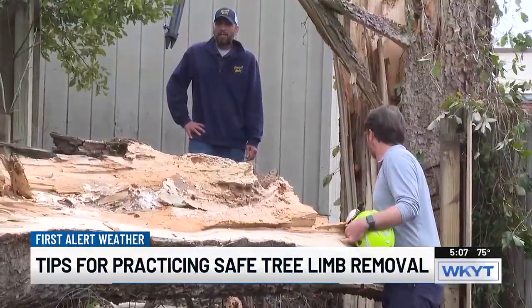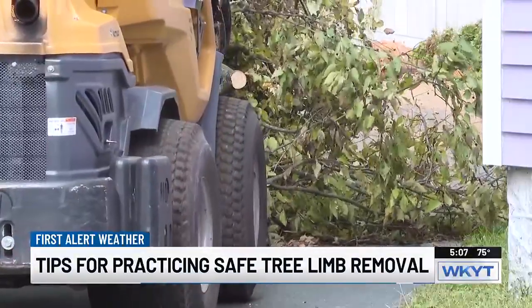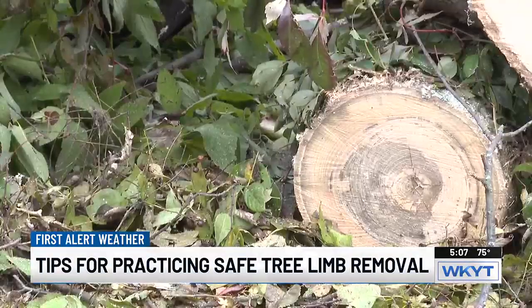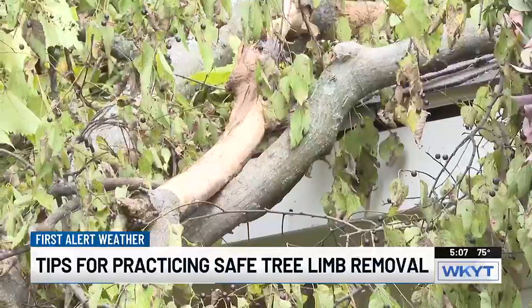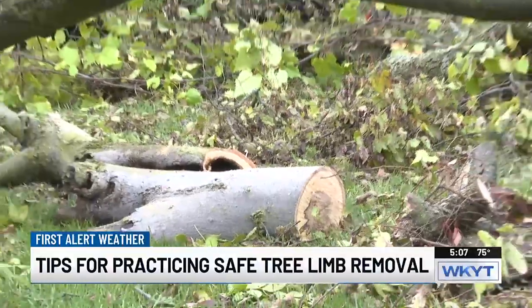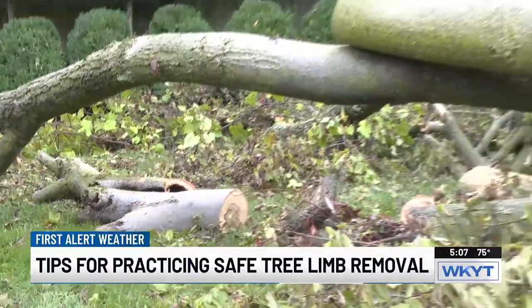Jesse Hasley works for Bartlett Tree Express here in Lexington, and he says the process to clean can be slow, but it's about prioritizing safety. Tree work may be expensive, but it's cheaper than the emergency room. It can be really dangerous. The branches are under pressure out there, and if you're not experienced with a chainsaw and think it's easy to do, it can be pretty tricky, and you can get hurt pretty bad pretty quickly.